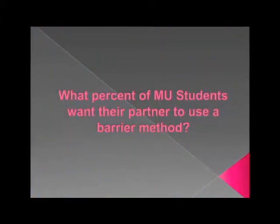What percent of MU students want their partner to use a barrier method? 75. I'm going to guess 95 — all of them. We'd like to think so, but it's actually 85%.